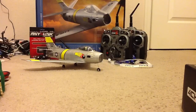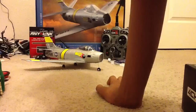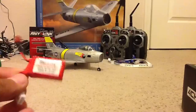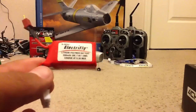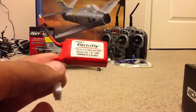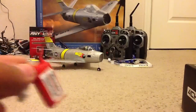Let's start off with what you get. Of course you get the plane and you get one battery. It is a 7.4-volt, 250mAh, 20C, 2S LiPo. So you get one of those.